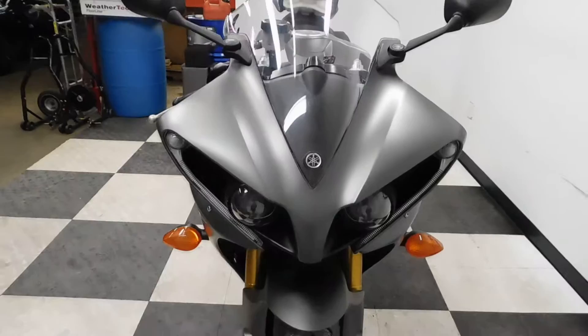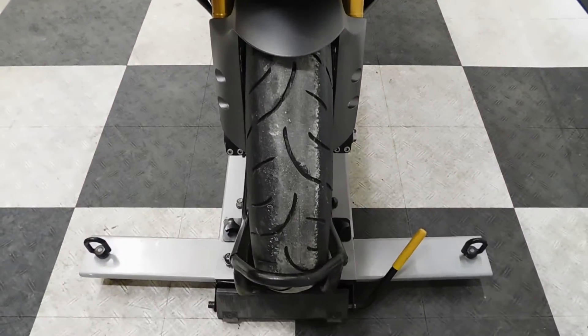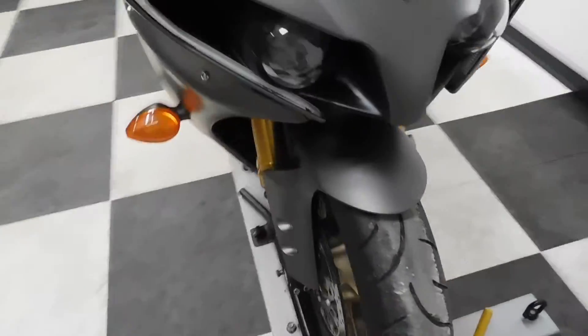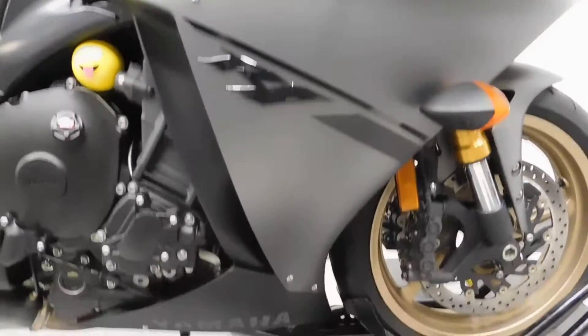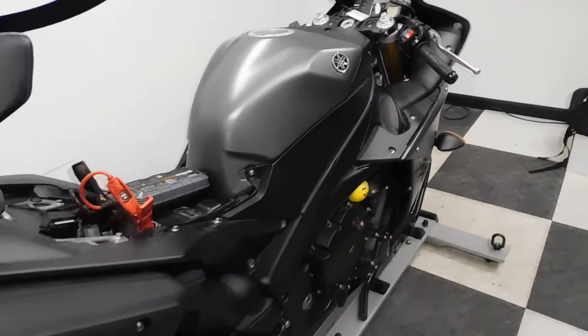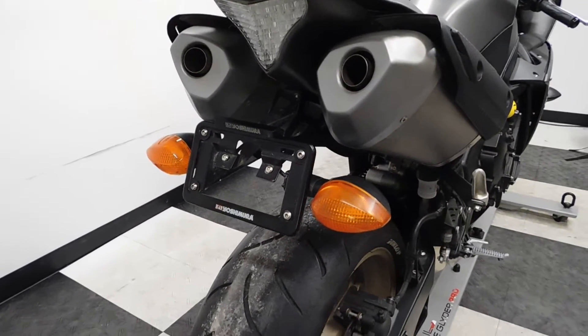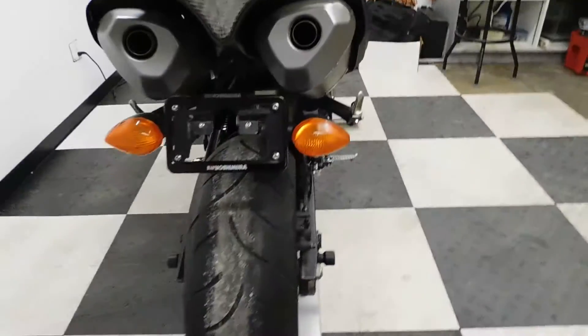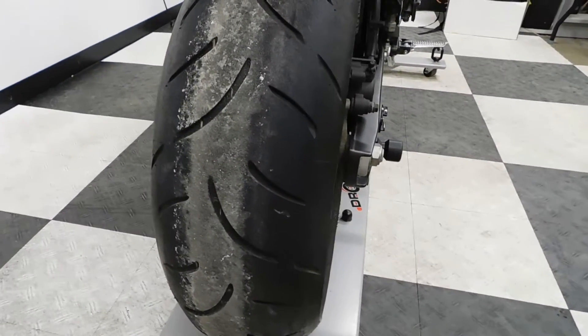Overall, this bike has been kept very clean and been very well taken care of. The low miles on it, the tires are still in excellent condition — got plenty of miles left on those. One of the accessories it comes with is stand spools and it also has a Yoshimura fender eliminator. Other than that, this bike is stock and waiting to be accessorized, and as you can tell by the rear tire, not a lot of miles on that.